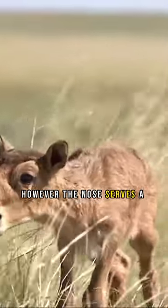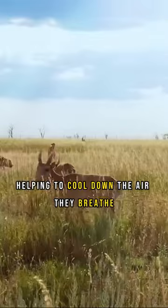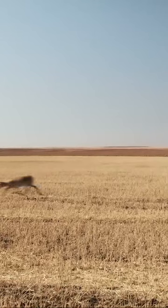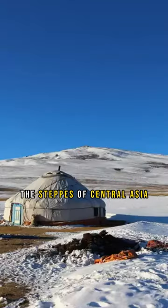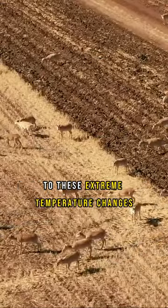However, the nose serves a very important purpose for the saiga. It acts as a filter, helping to cool down the air they breathe during the hot summers and warm up the air during harsh winters. The saiga lives in one of the harshest environments in the world, the steppes of Central Asia, and the shape of their nose helps them to adapt to these extreme temperature changes.